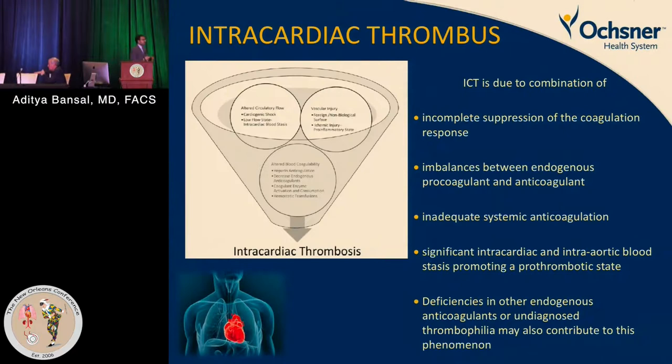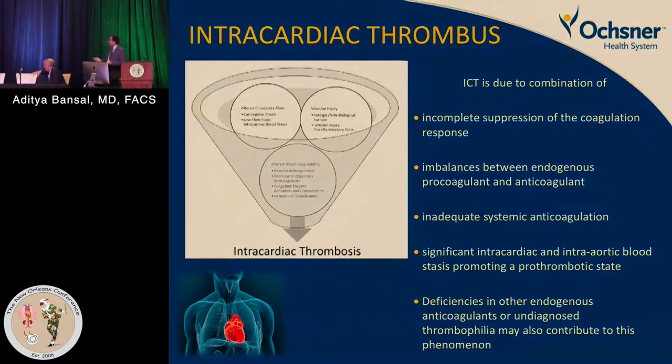Intracardiac thrombus also occurs on VA ECMO due to incomplete decompression of the LV, imbalances between endogenous pro- and anticoagulants, and inadequate systemic anticoagulation at initiation. Large clots may require thrombectomy. To prevent this, we use low-dose inotropic support — patients on VA ECMO will still receive epinephrine or dobutamine to keep the LV contracting so a layered thrombus does not form. Once a thrombus is present, Impella is contraindicated due to the risk of sucking it into the pump.